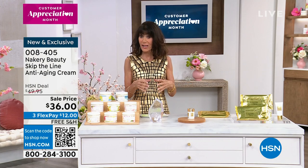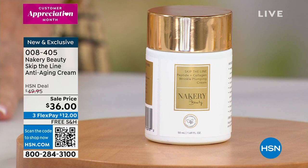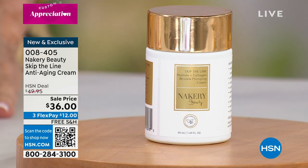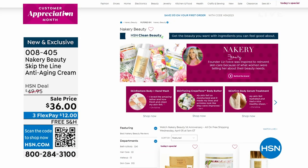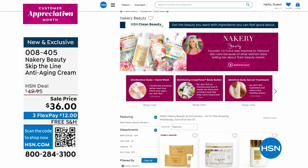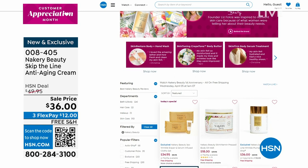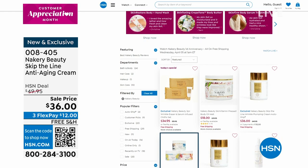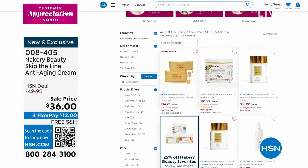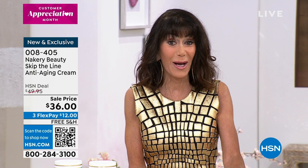With auto ship, when you choose it you keep the price of $36, and you can always speed up, slow down, or cancel anytime. Get it home and try it. Go to hsn.com and check out everything from Nakery. Read the reviews — that's a great way to get a sense of the brand and hear from customers about how these products have changed their skin. We have a lot more coming back as we continue celebrating Nakery's first anniversary at HSN.